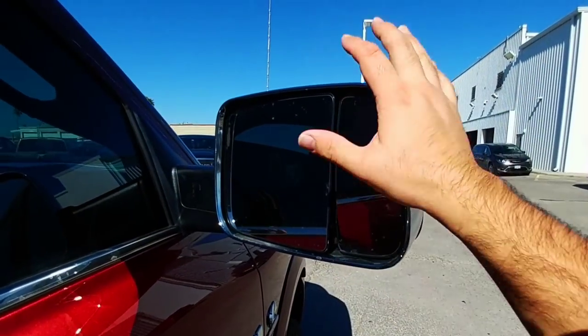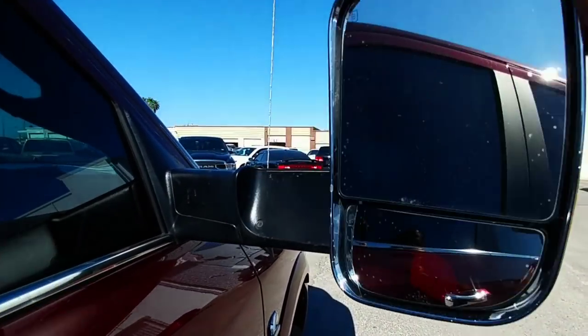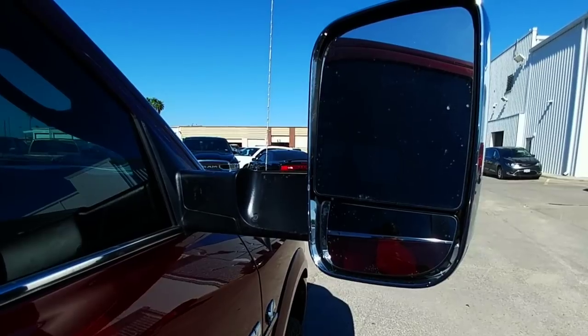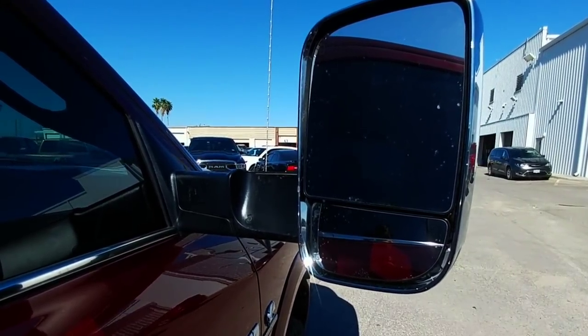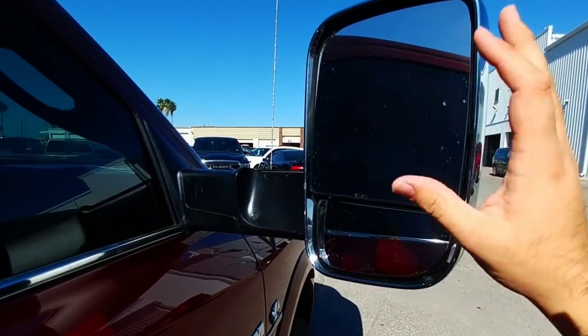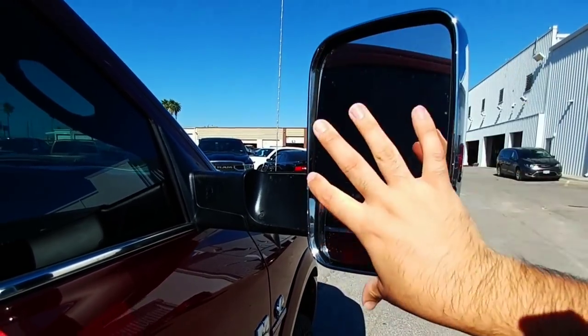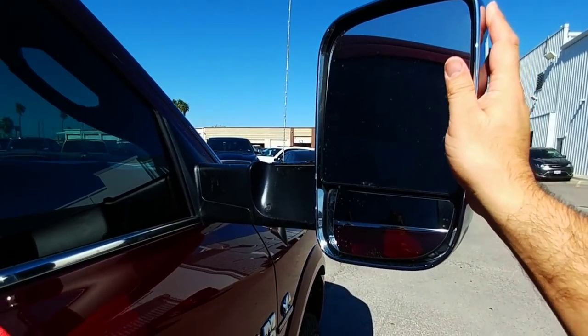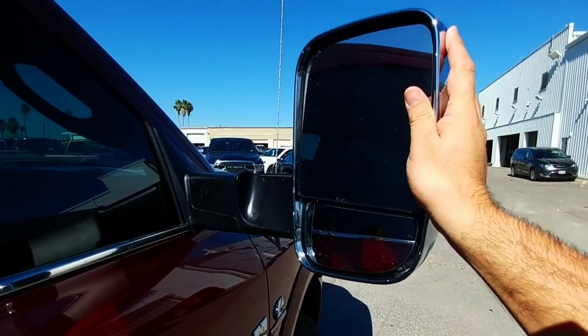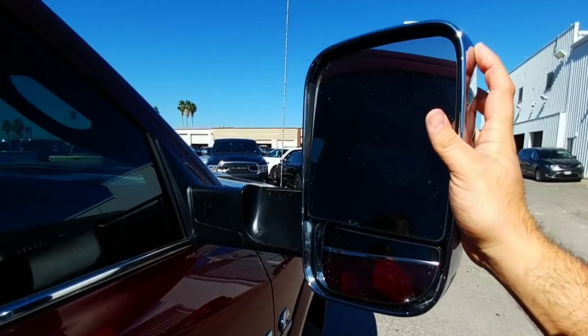I've heard rumors they're going to be moving away from this style mirror, which folds up into towing mode. The one thing I really don't care for on Ram trucks is this mirror design. They're going to one that looks upright and slides in and out, which would be a huge upgrade — one of the few things I believe they've needed to do for some time.